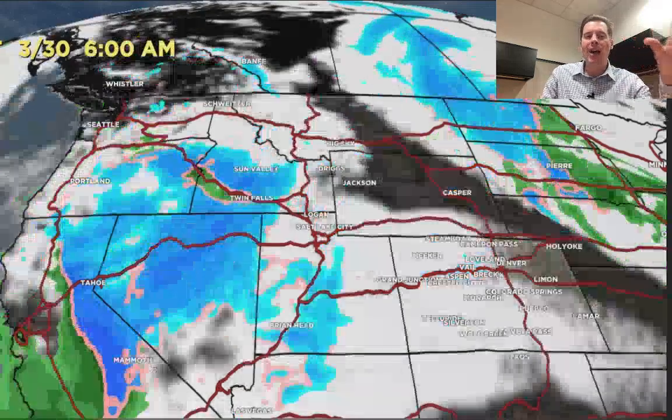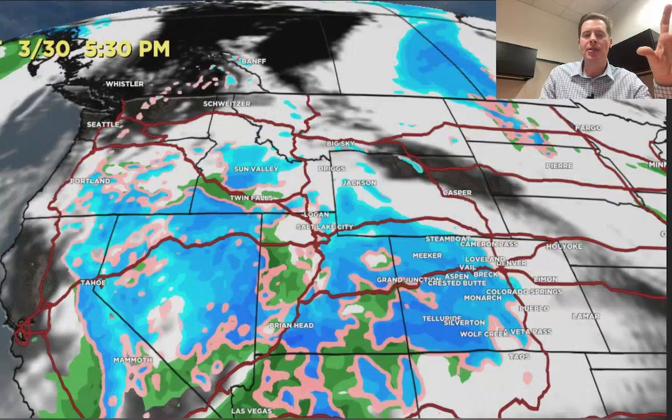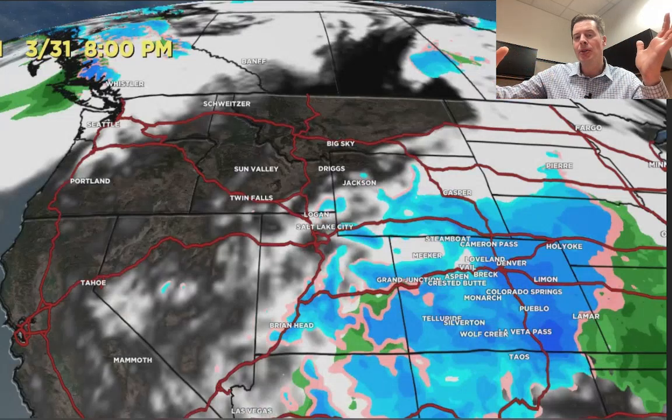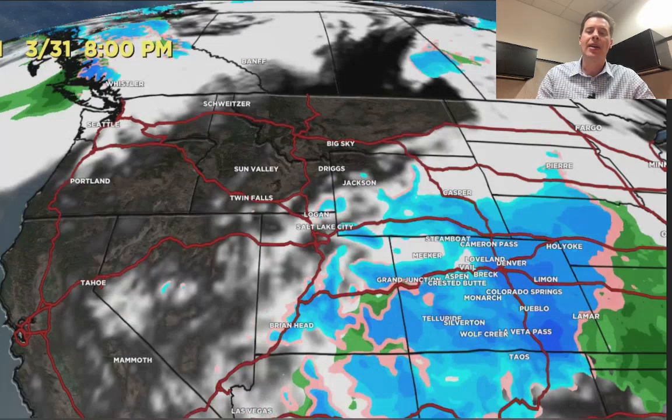Here comes the next storm system sliding through. And then the final storm dives further to the south through California, and that one may have some heavy snow potential from California all the way through Utah into Colorado and New Mexico. You can see it actually does try to spin up into a little bigger low right there on the final day of March.